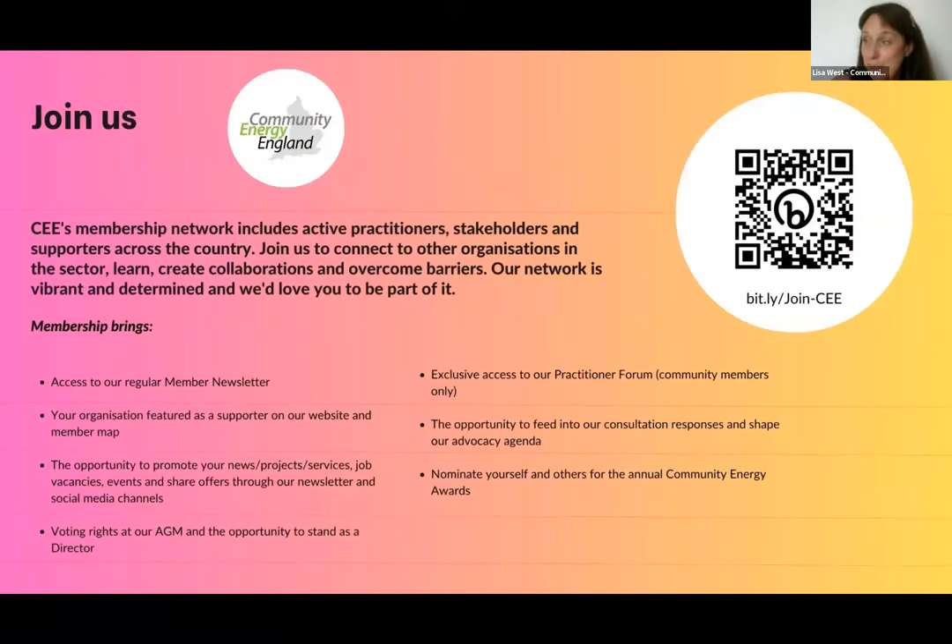We are a membership organisation and if you're not already a member of Community Energy England, we would invite you to join our network. We have a diverse community of active practitioners, dedicated stakeholders and passionate supporters from across the country. Our aim is to foster connections, facilitate learning, inspire collaborations and collectively overcome barriers in the community energy sector. Full information about membership and the application form are available on our website — please do consider joining us.